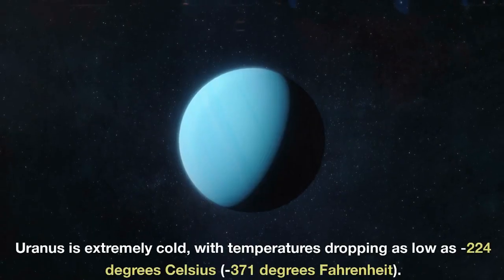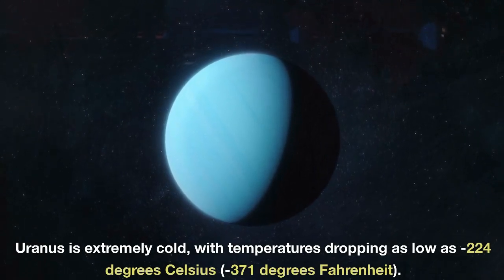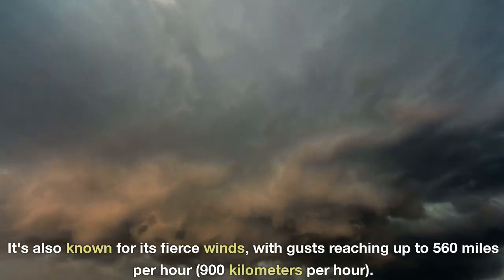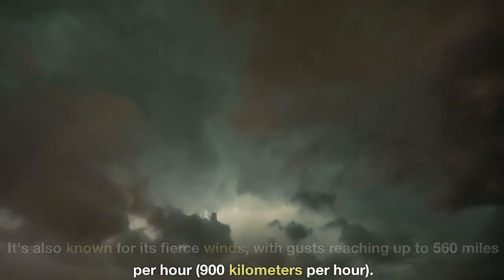Uranus is extremely cold, with temperatures dropping as low as minus 224 degrees Celsius, or minus 371 degrees Fahrenheit. It's also known for its fierce winds, with gusts reaching up to 560 miles per hour, or 900 kilometers per hour.